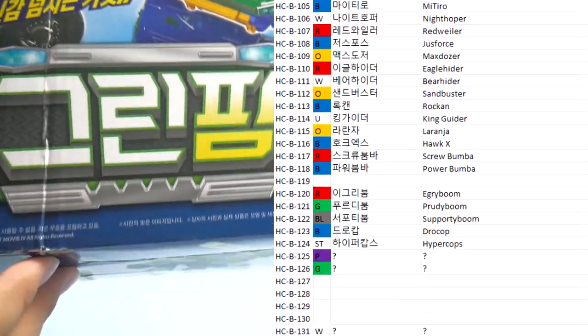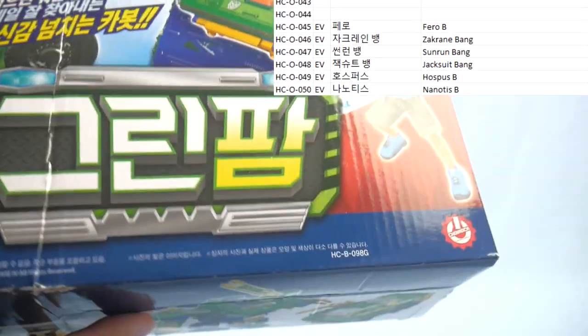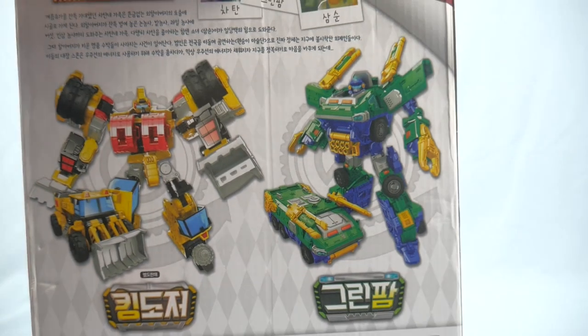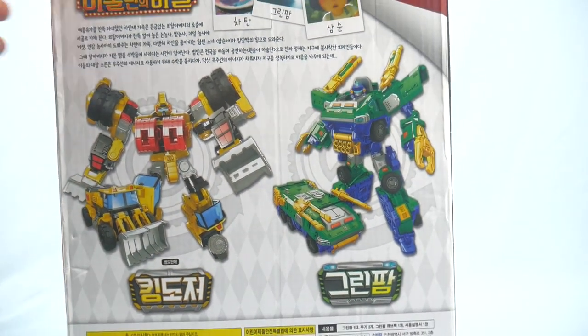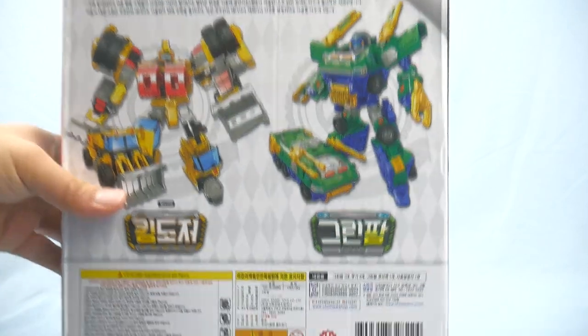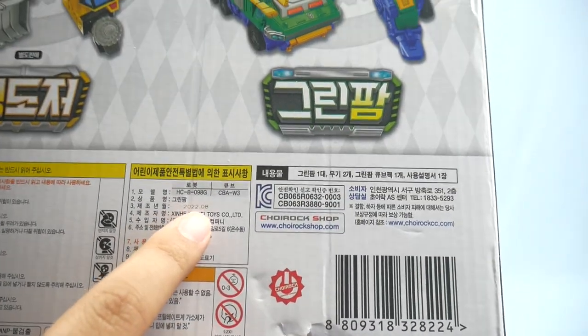But of course I've got to push back. Excuse the box — this has been flattened. It's a pretty basic bottom, and the side view has the robot mode and vehicle mode, with the exact same on the other side. The back of the box shows the two products — King Dozer and Green Farm. Stamped 2022 of August.